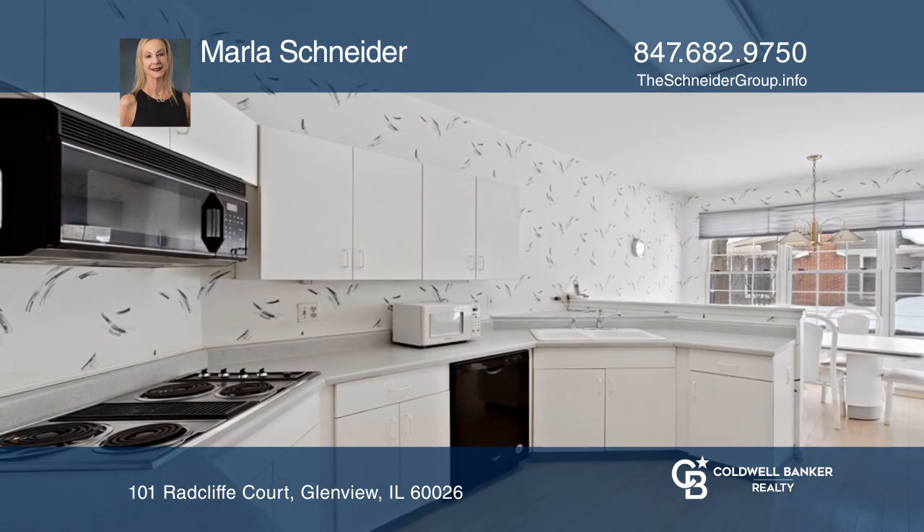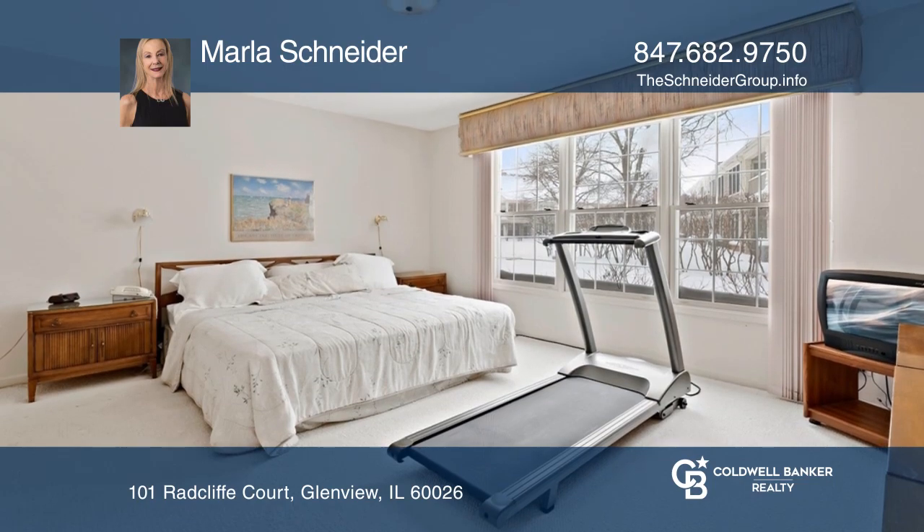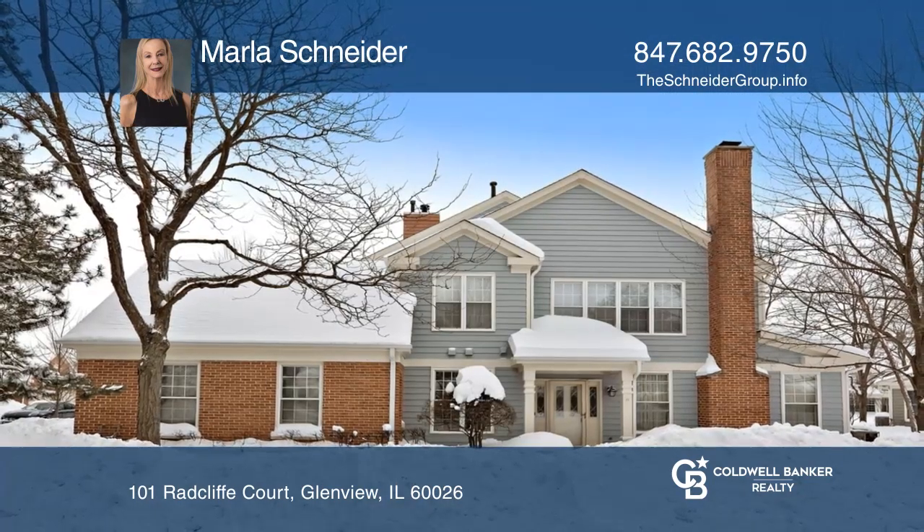The kitchen features a spacious breakfast area and entry to the covered patio. Both bedrooms are ensuite. Buy your dream home today by calling Marla Schneider.